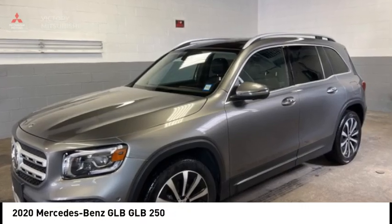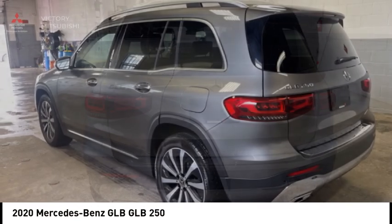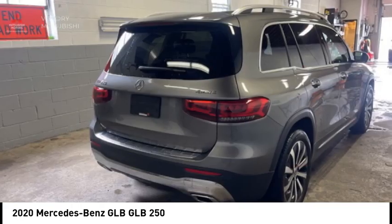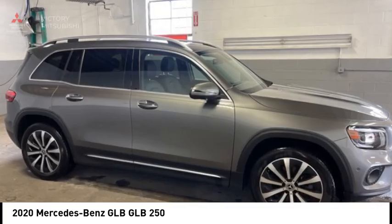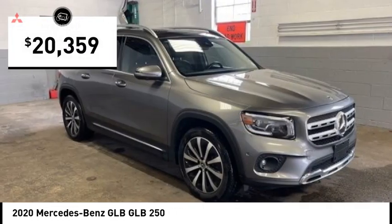Take a ride in the 2020 GLB. The Mercedes GLB is a spacious crossover that offers a plethora of technology and luxury features. Smooth acceleration and impeccable handling make this a fun vehicle to get behind the wheel of, and it is priced below $25,000.